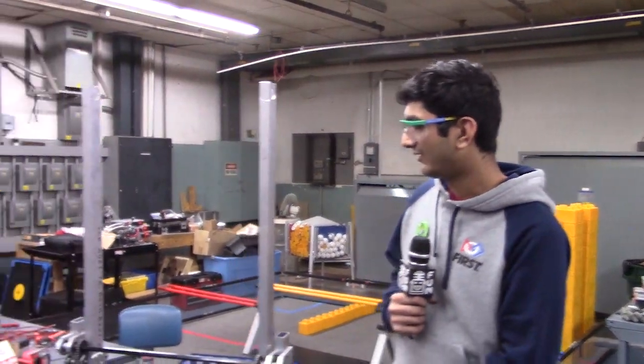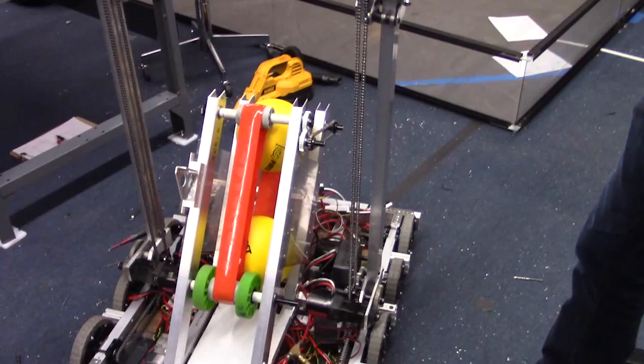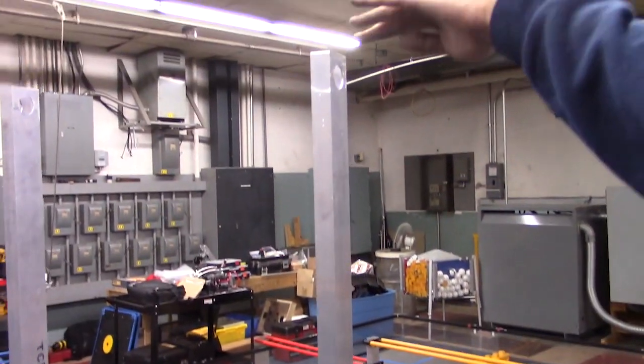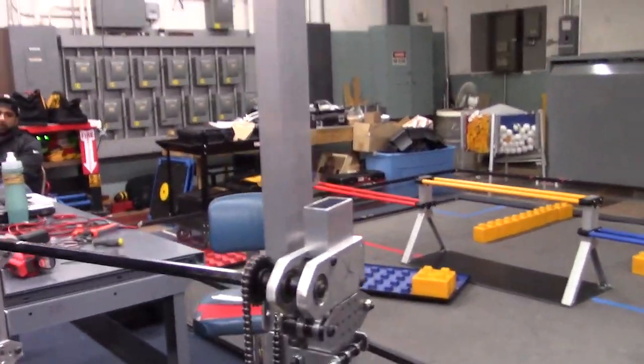Hey, my name is Pranav. I'm here with FIRST Capital RA 3D. As you can see, we finally attached the lift, the elevator, to the robot. You can see this is at its full extension — it's about 71 inches tall right up to this point from the ground. It's looking pretty good.